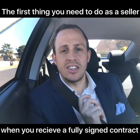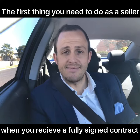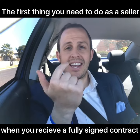As a seller, the very first thing that you should do when you obtain a contract on your property after selling it is talk to your lawyer and talk to your bank manager.